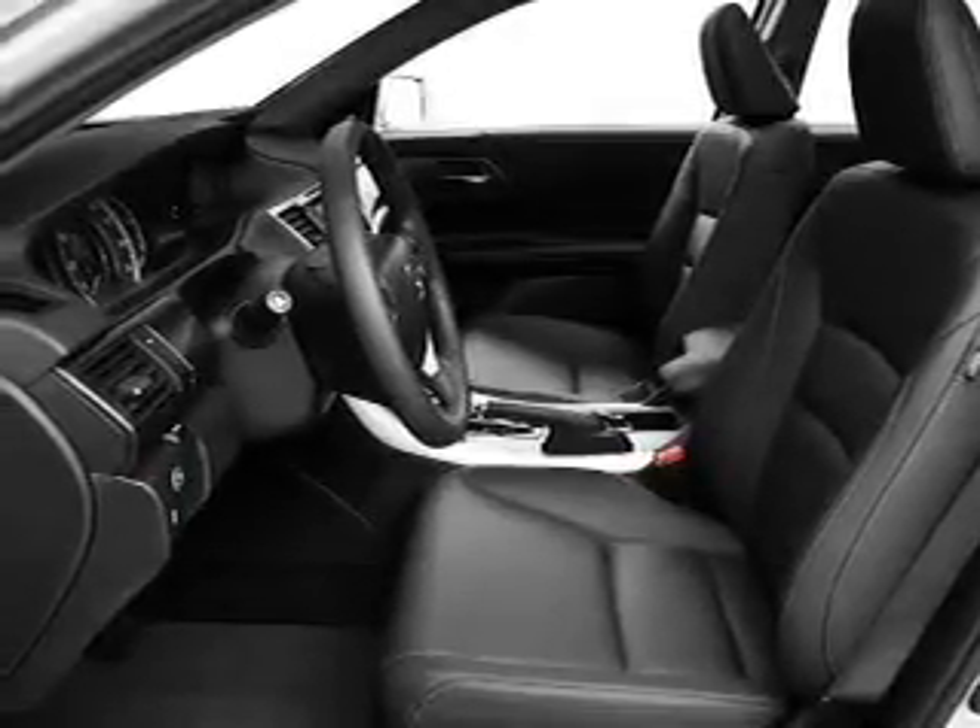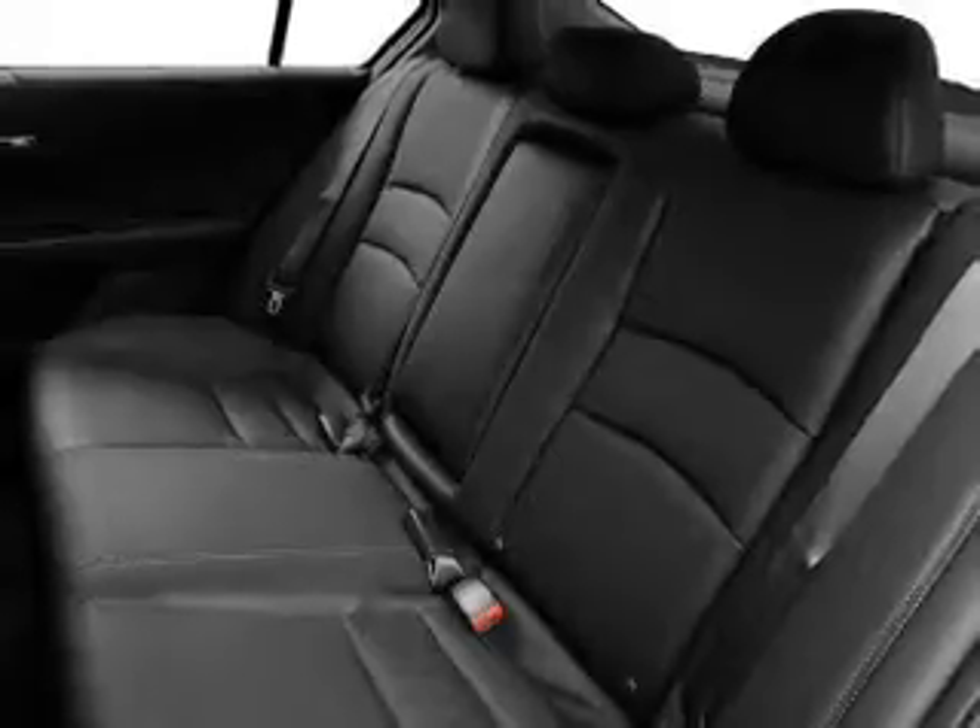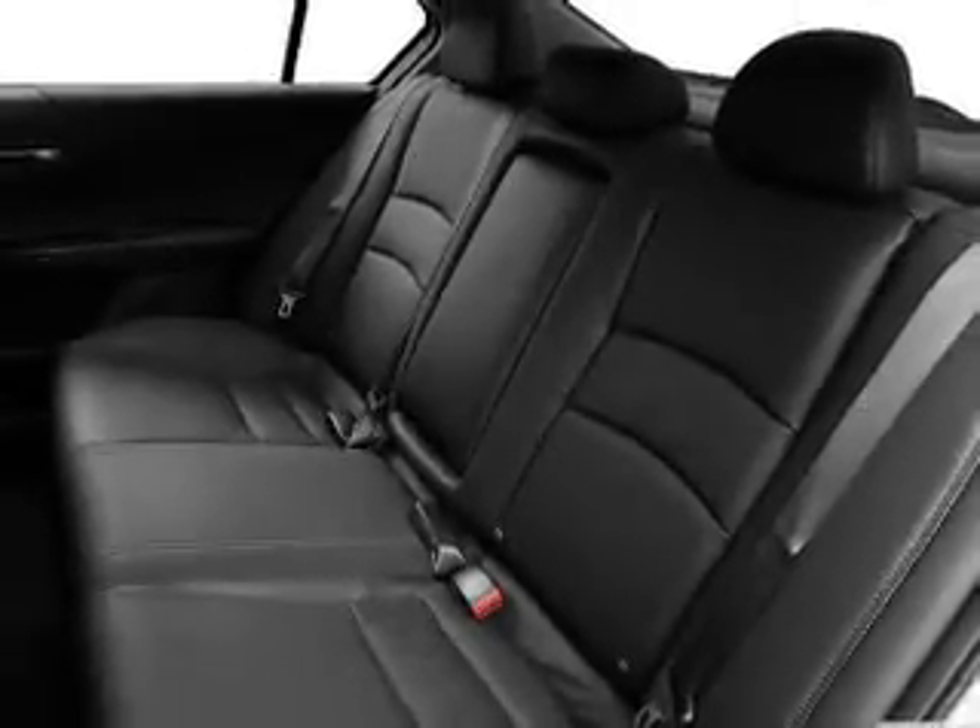Heated seats are there for you on cold winter days. There's nothing like a sunroof on a nice day. Pamper yourself with memory settings.